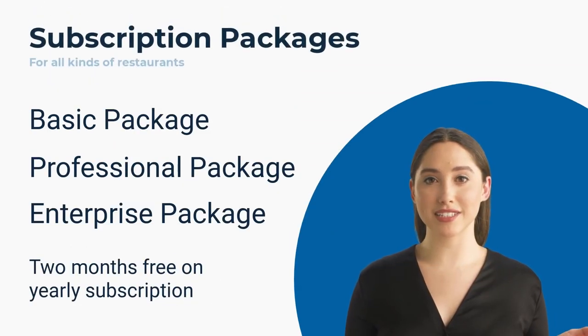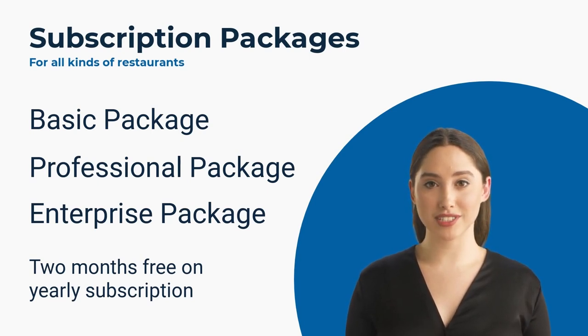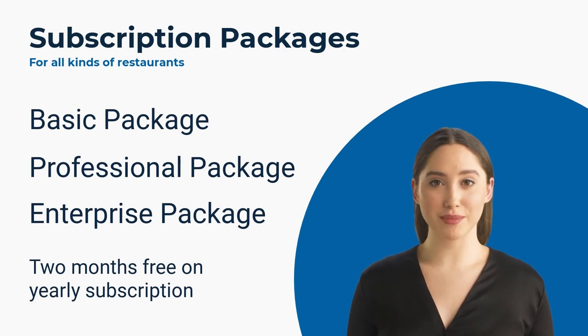Our subscription packages are very flexible. The basic package is suitable for one restaurant operating one branch. If you have multiple branches for the same restaurant, you can subscribe to our professional package. The enterprise package is designed for companies that operate multiple brands and multiple branches. Our payment plans are also flexible — you can choose to pay on a monthly basis or get two months free when you pay for a full year in advance.